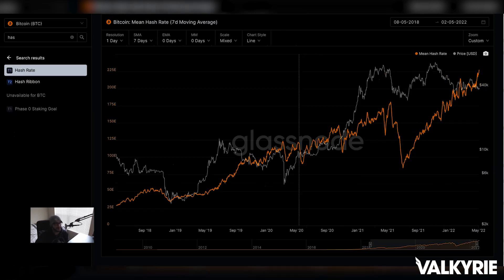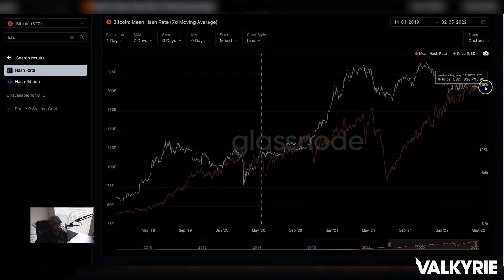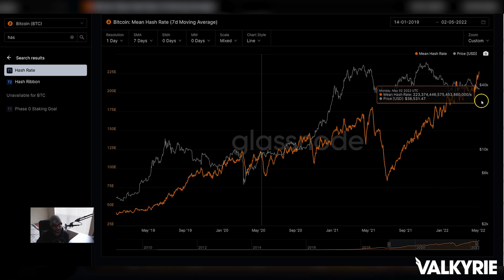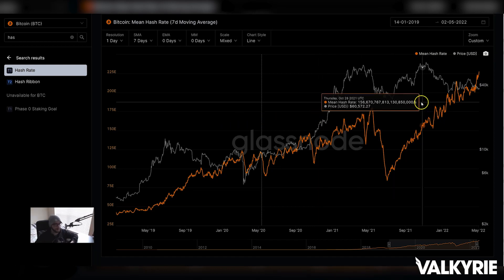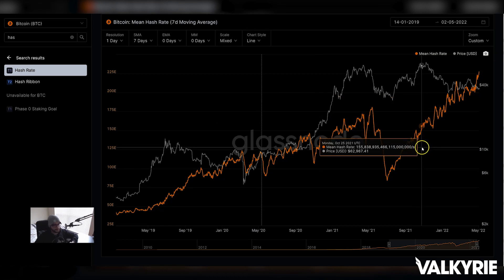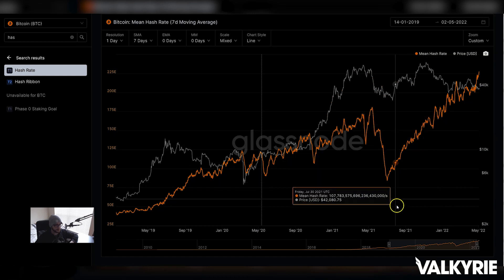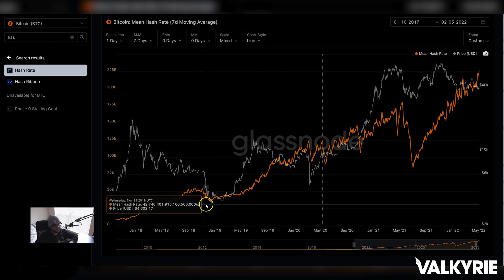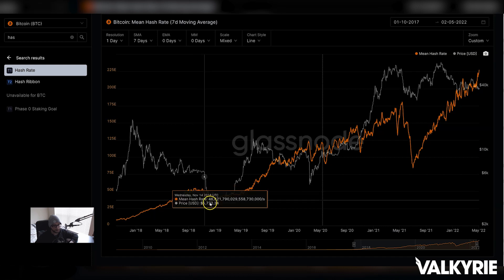Hash rate keeps screaming higher, approaching another all-time high — basically week over week it's a new ATH. That should continue as we're getting more ASICs, more miners, more renewables for mining globally. The only thing that will reverse this soon is price declining, because then you price out inefficient miners. Miners paying five cents or less for electricity remain profitable down to maybe 15k, whereas miners paying five to ten cents become unprofitable below around 35k.